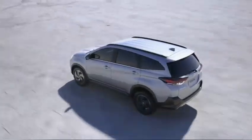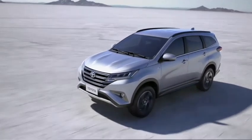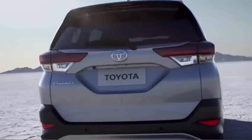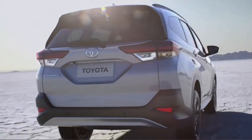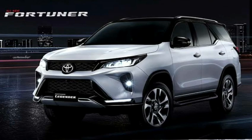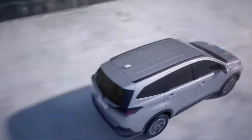Hey guys, welcome back to my channel. This is Rudra Raj and you are watching the Rudra Raj Power YouTube channel. Toyota is a very popular automobile brand. If you are rich enough to spend 30 to 40 lakh rupees on a car, the first car in your mind will be the Toyota Fortuner. Toyota Fortuner is one of the most popular cars in the Indian car market.